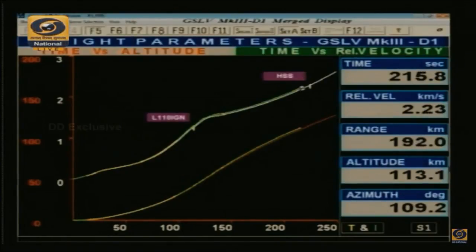L110 performance is normal. As far as the range of the vehicle is concerned, it has traveled almost 200 kilometers from the launch base, at an altitude of around 117 kilometers. Heat shield has been successfully separated at 225.7 seconds.